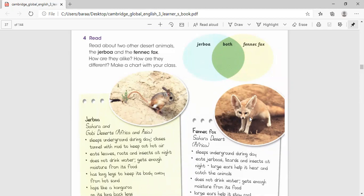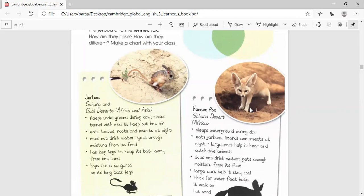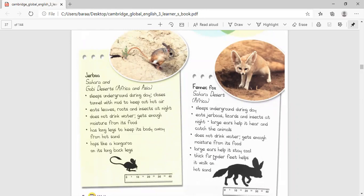Here we have another animal that lives in the desert. It's called the fennec fox. Once you look at it for the first time, you're going to say, 'Teacher, it has large ears!' It has large ears. These large ears help it hear animals and catch them.